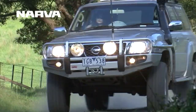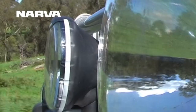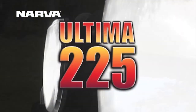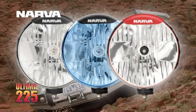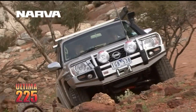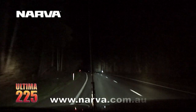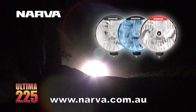Finally, the driving light you've always wanted is here, boasting a class-leading free-form reflector and a super-tough polycarbonate lens and ABS housing. The all new Nava Ultimate 225 is a revolutionary driving light, available in halogen, halogen blue and HID, in both spread and pencil beams, and supplied complete with a plug-and-play wiring harness and polycarbonate lens protectors. These Aussie Outback tough lights outshine the competition. Visit Nava.com.au for more information and make the switch to the brightest lights in town.